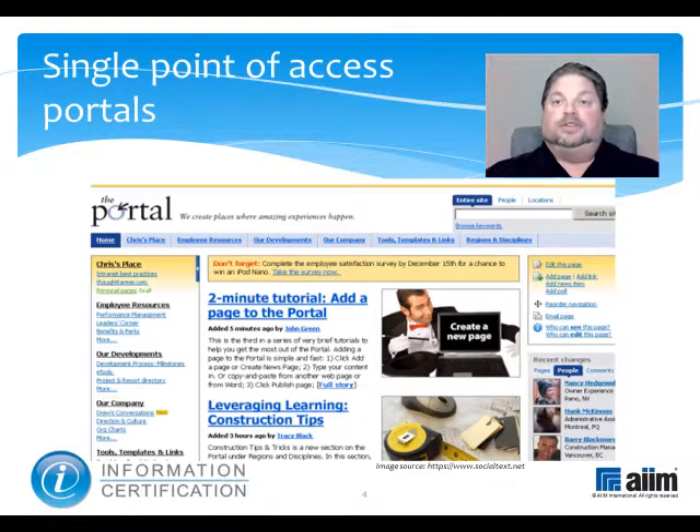Portals are frameworks for integrating information, people, and processes across organizational boundaries. Providing a single, secure, unified access point — often via a web browser — they present a personalized view of information through application-specific portals or windows on the main screen, through which the different applications or their content can be viewed and accessed.